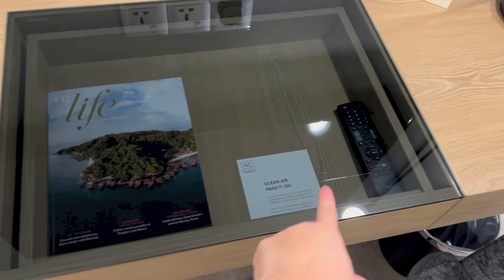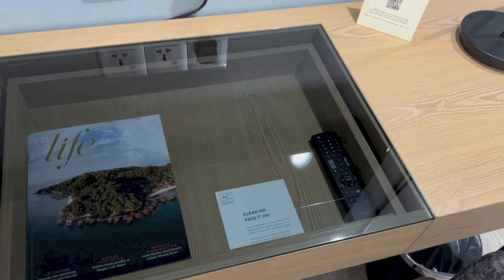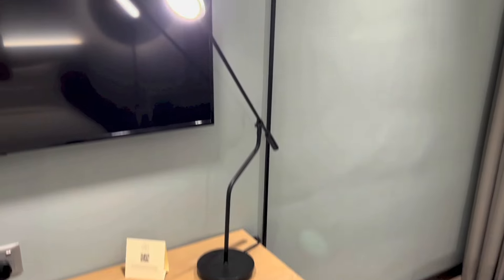We have a drawer right here. Inside it we have a magazine, a message from the hotel, the TV remote right there, three power outlets, and a table light. And speaking of the TV, it is a flat screen unit.